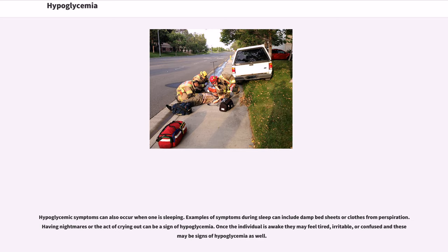Hypoglycemic symptoms can also occur when one is sleeping. Examples of symptoms during sleep include damp bedsheets or clothes from perspiration, having nightmares, or crying out. Once the individual is awake they may feel tired, irritable, or confused, and these may be signs of hypoglycemia as well.